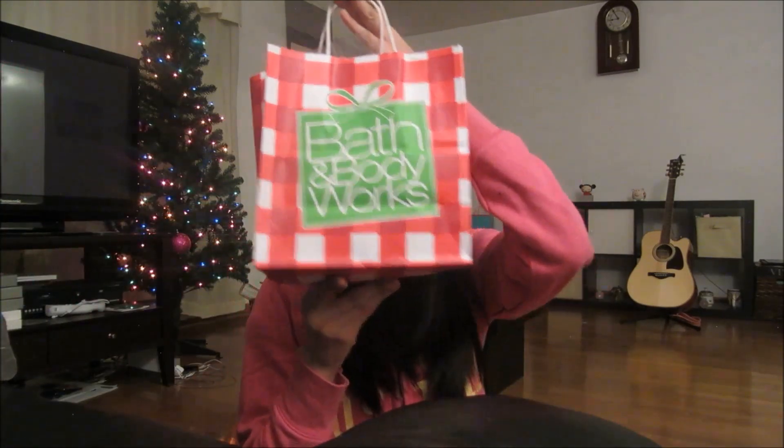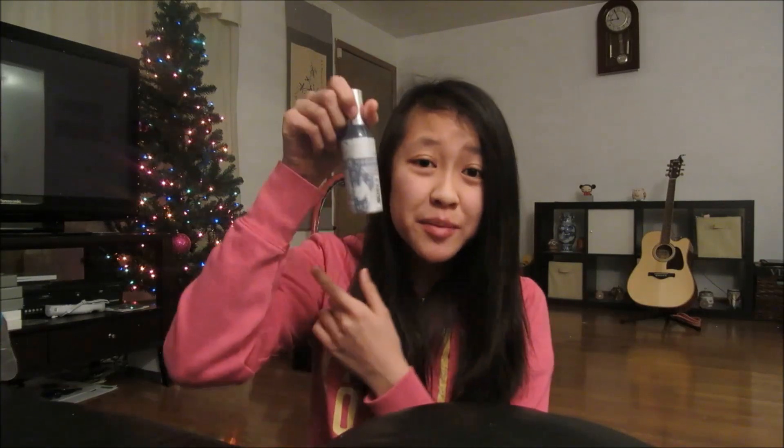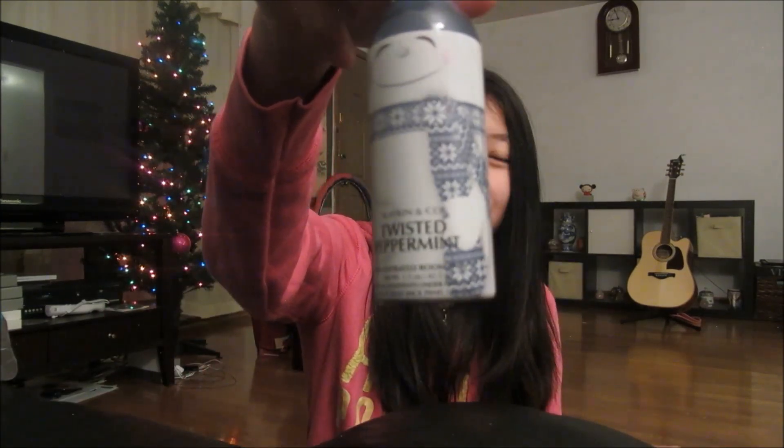So then I went to Bath & Body Works — as always, I love Bath & Body Works. I just bought two room sprays. The first room spray I got is Merry Cookie, and this smells actually really good. I sprayed it in the store and it smells really nice — everybody raves about Merry Cookie and now I can finally be in the Merry Cookie trend. I also got Twisted Peppermint because I was freaking out when I saw it — I wasn't expecting them to have it. It's my favorite scent ever.